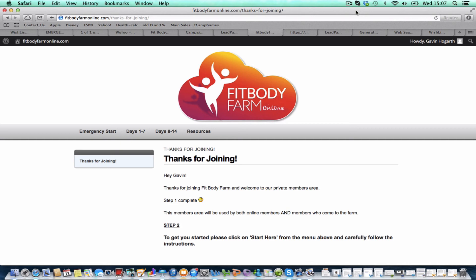So once you're all signed up, you'll be able to create a login immediately, and when you've created that login, this is where you'll be taken. Very simple site, very easy to follow.